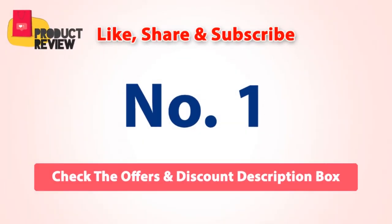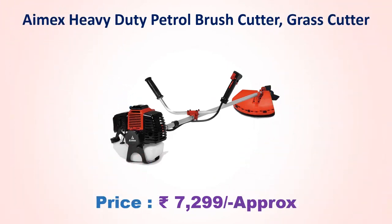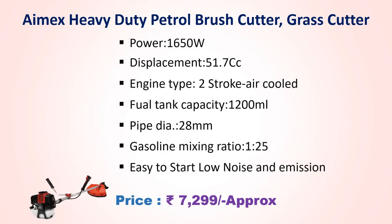Number one: I-Max heavy-duty petrol brush cutter grass cutter, iprox price 7,299 rupees. Power 1,650 watt, displacement 51.7 cc, engine type 2-stroke air-cooled, fuel tank capacity 1,200 ml, pipe diameter 28 mm, gasoline mixing ratio 1:25, easy to start, low noise and emission.